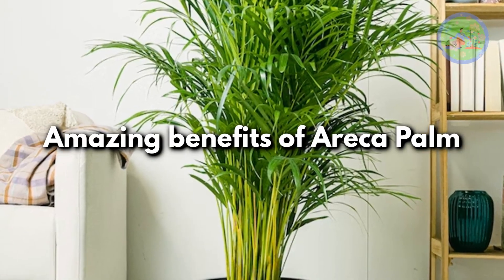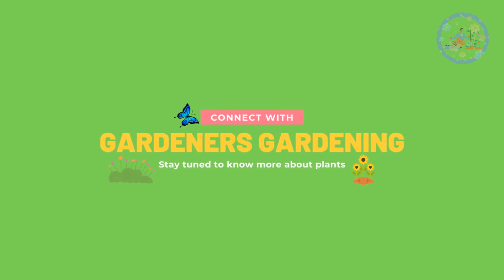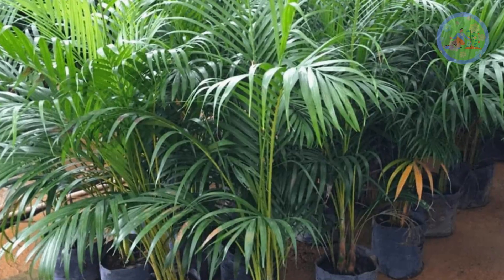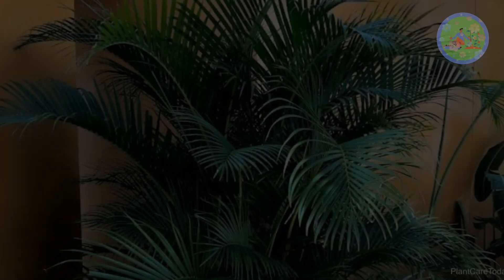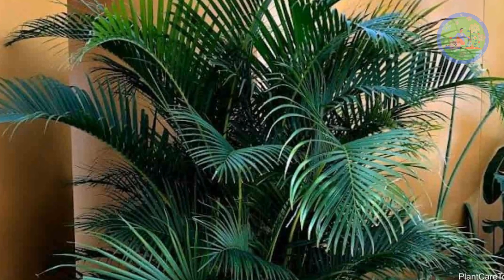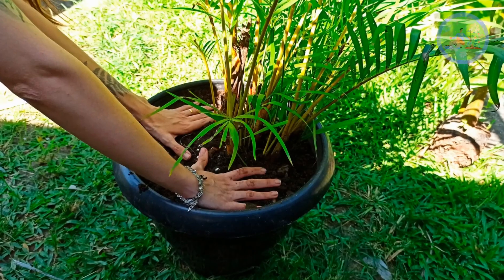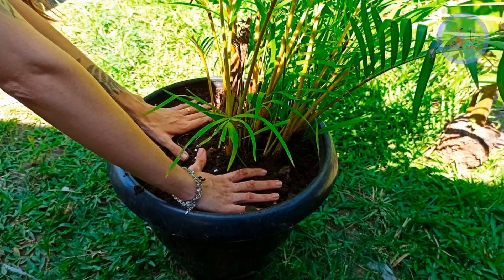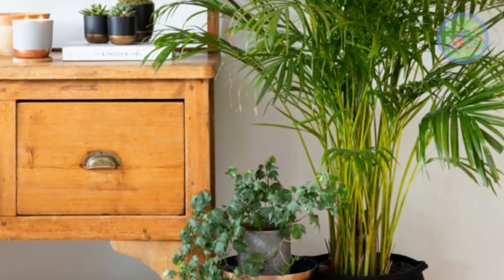Amazing Benefits of Areca Palm. Hello friends! Welcome to Gardener's Gardening! Today I am going to talk about amazing benefits of Areca Palm. Areca Palm is one of the most popular indoor palms that grows as a house plant — incredibly easy to grow, adding a tropical vibe to any indoor interior that offers a variety of surprising benefits.